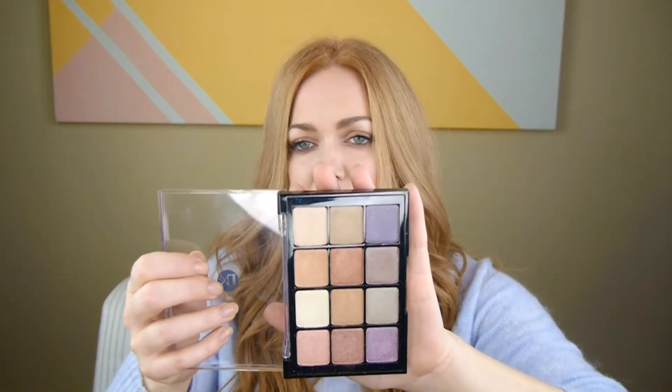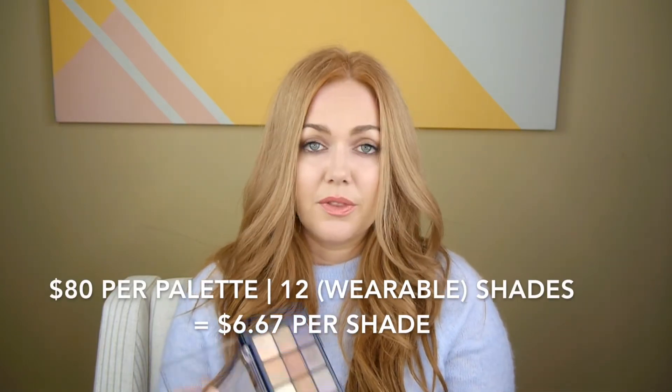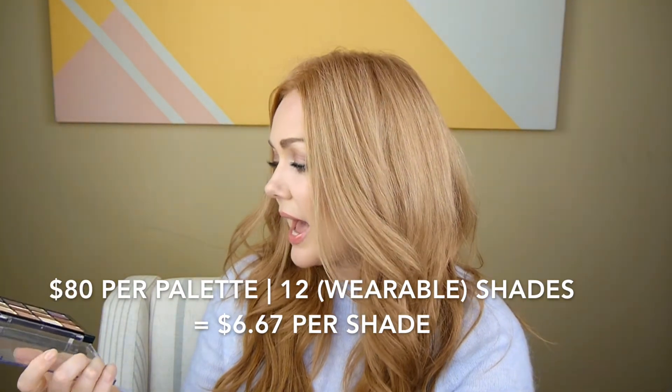This is the Viseart Paris Nudes palette — it was actually in my dupes video for the Pat McGrath dupes. I picked this up during the Sephora sale using a 20% off employee promo code, so I've been playing with this palette for a couple months now. Viseart palettes are really beautiful quality. They are on the pricier side — I think they're $80 for these palettes, which I know is sticker shock. Most of the time we expect a palette to be between $30 and $50.